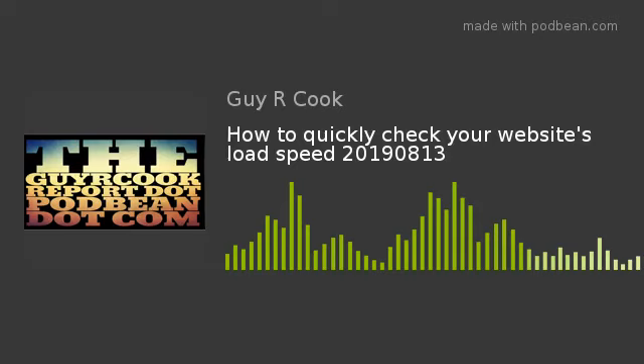Hi, I'm Guy Cook. This is the Guy Cook Report, and thanks for taking time out of your day. For a quick minute, we're going to talk about how to quickly check your website's load speed and page load.